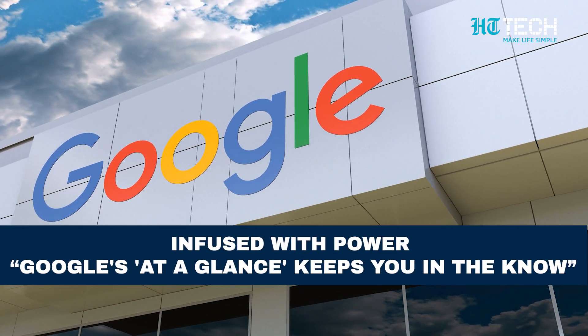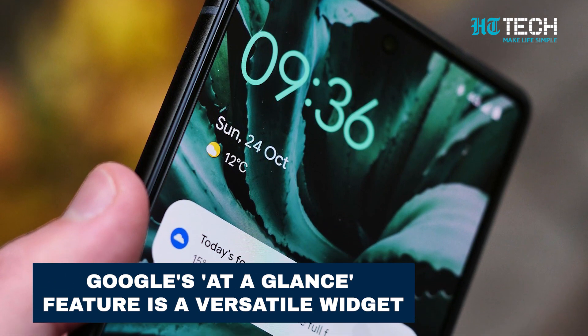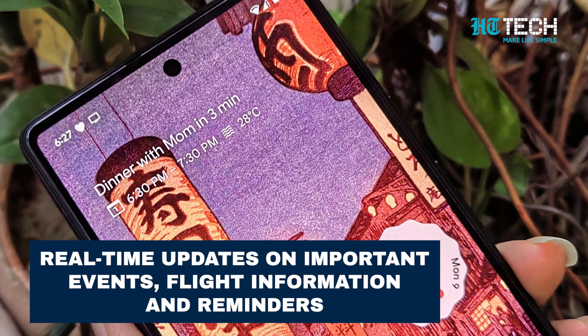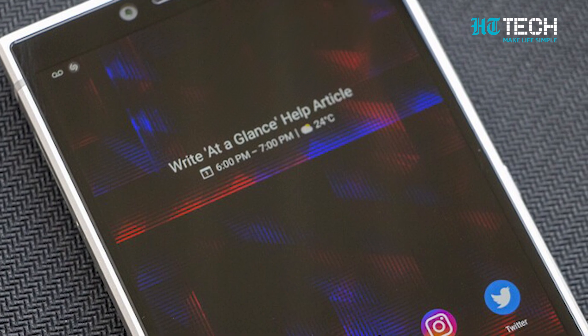Google's At A Glance feature is a versatile widget that provides real-time updates on important events, flight information, and reminders. It recently received an enhancement making it even more valuable in your daily life.